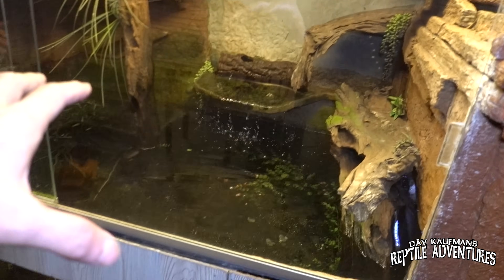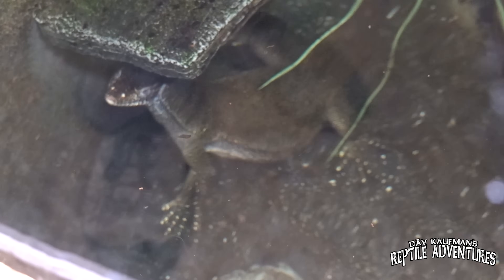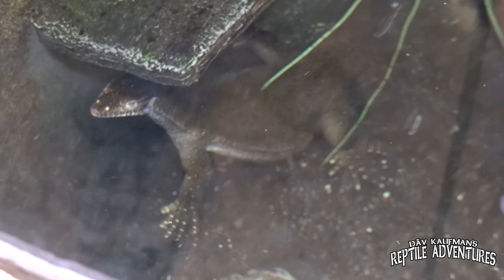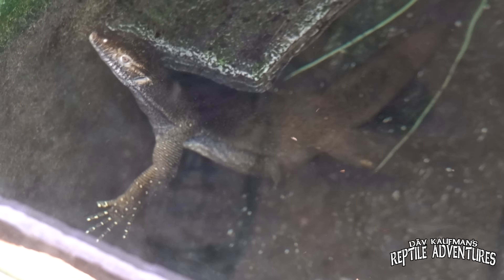We are back here again for what is this, 3.0? Love it. There's a lot of changes that have happened around here since the last time I was here, but over here the Mertens are still going strong. Look at these guys - these are my F1s, so these are just coming into maturity. In late 2023, definitely in 2024, I'll be back on schedule with my Mertens. My last two females produced over 250 babies.